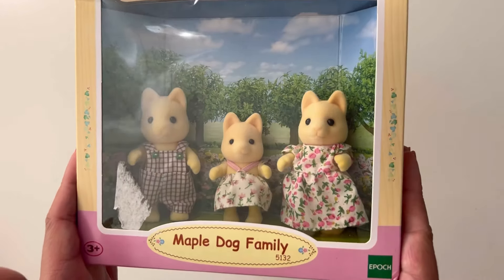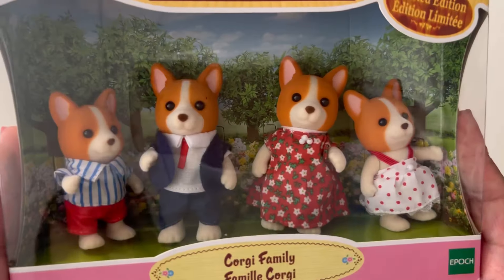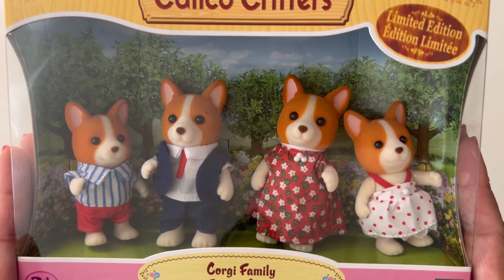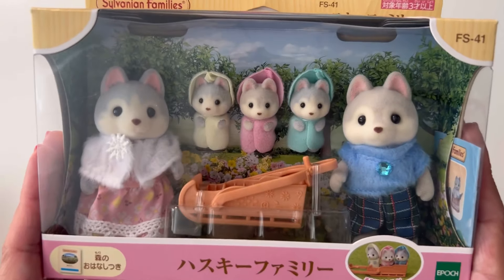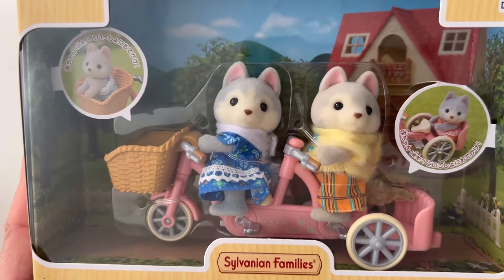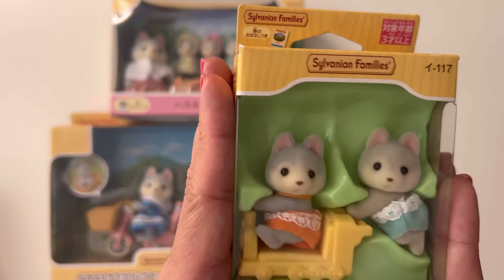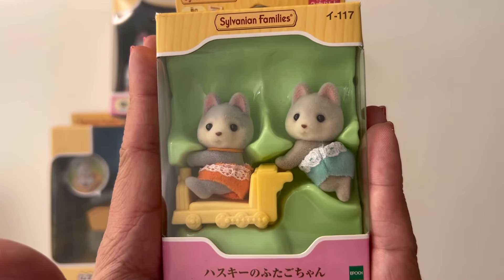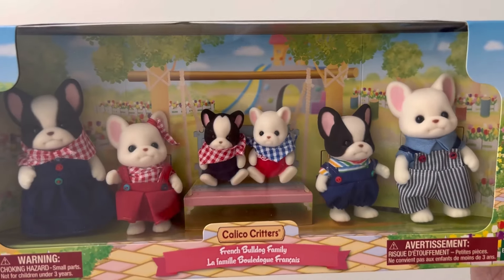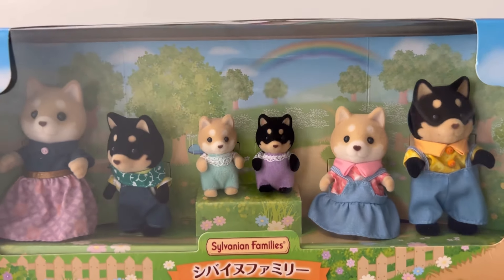Then I have the Maple Dog family. Next I've got the Corgi family, and then I have the Husky family, the Husky siblings, the Husky big brother, and the Husky twins. Next I've got the French Bulldog family and the Shiba Inu family.